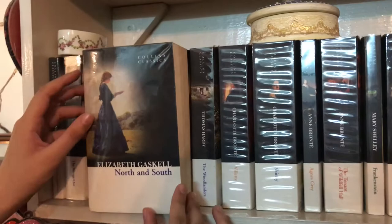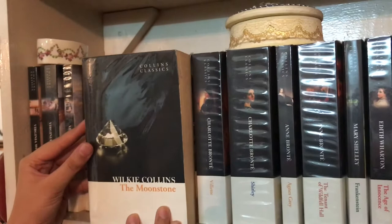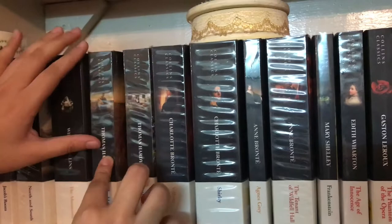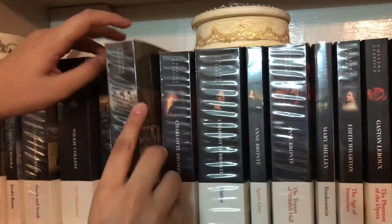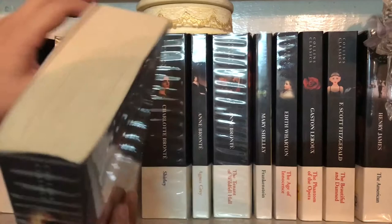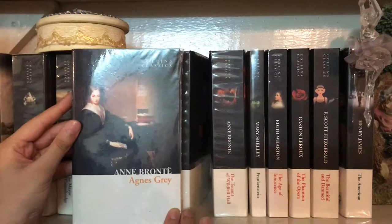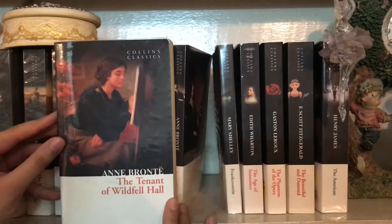I have the same edition of North and South from Collins Classics. Next is The Moonstone by Wilkie Collins, The Mayor of Casterbridge by Thomas Hardy, The Woodlanders by Thomas Hardy, Villette by Charlotte Bronte, Shirley by Charlotte Bronte, Agnes Grey by Anne Bronte, and The Tenant of Wildfell Hall by Anne Bronte.